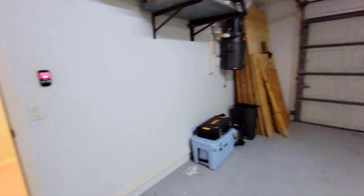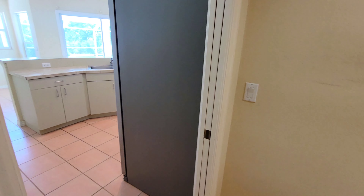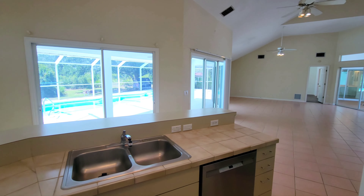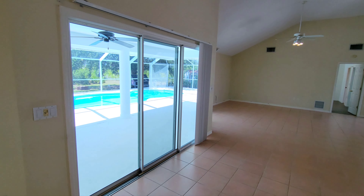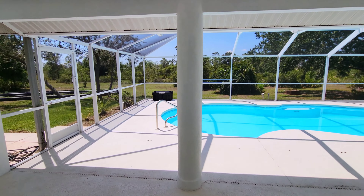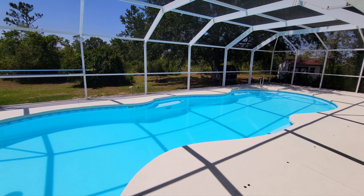And that's going to do it. My name is Douglas Orbeck, REMAX Alliance Group. You can get a hold of me for showings or an offer at 941-544-7744. And as always, if you'd be so kind to like and subscribe, it would be greatly appreciated. Thank you.